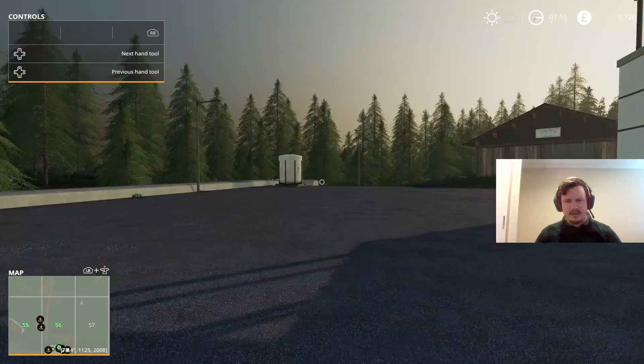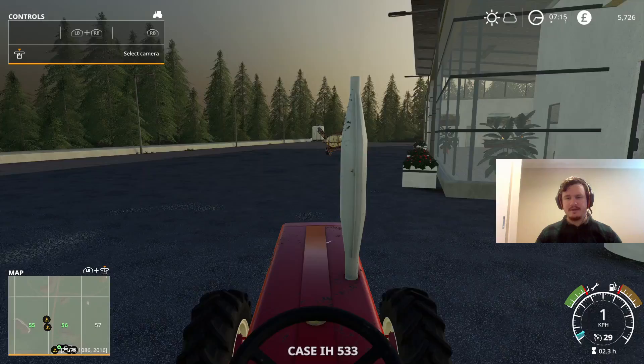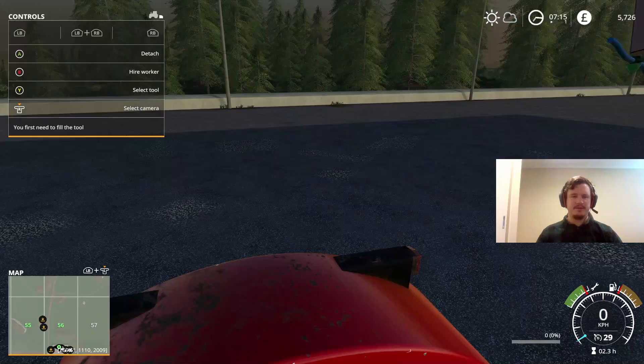It looks like that's a herbicide tank over there, so we can just take what we need from there. We'll have to pay for it obviously, but yeah, we don't have to spend a couple of thousand on a full tank. So now we can fill up the herbicide — just buy what we need. I think maybe four or five hundred litres should do it. We'll hitch this up and make our way over to that herbicide tank.